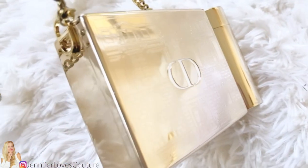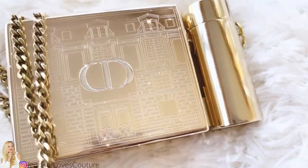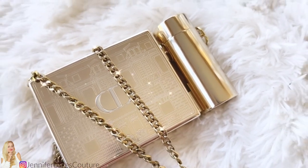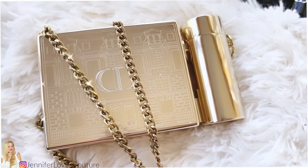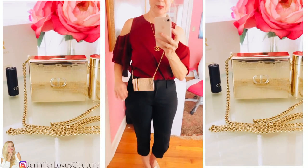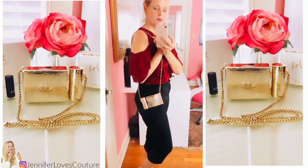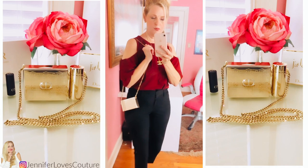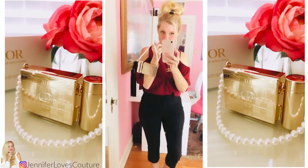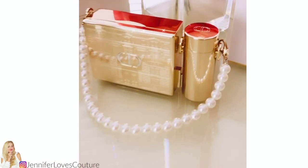The bag can be used as a crossbody bag or a shoulder bag. The lipstick casing can be removed or you can use it on the bag itself — the chain connects to one side on the lipstick tube and one side on the opposite side of the bag. Here you can see I'm wearing it as a crossbody bag with the lipstick tube connected to the case. You can also add different chains — this is a little pearl chain I bought off Amazon for only $8. I'll link that below.